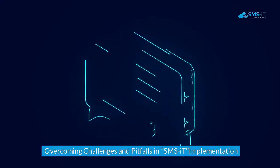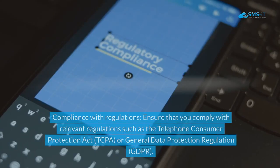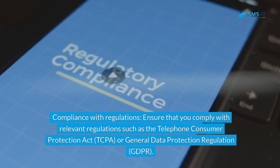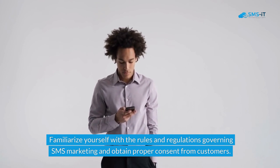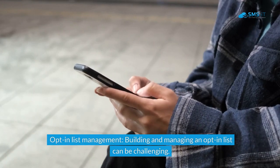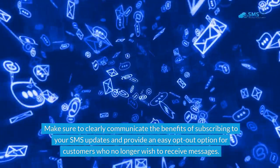Overcoming challenges and pitfalls in SMS-IT implementation: implementing SMS-IT in CRM can come with its own set of challenges. First, compliance with regulations — ensure that you comply with relevant regulations such as the Telephone Consumer Protection Act (TCPA) or General Data Protection Regulation (GDPR), and obtain proper consent from customers. Second, opt-in list management — building and managing an opt-in list can be challenging, so clearly communicate the benefits of subscribing and provide an easy opt-out option for customers who no longer wish to receive messages.